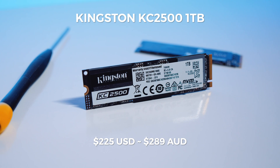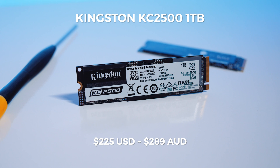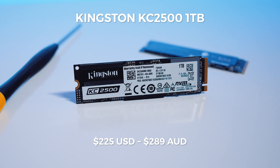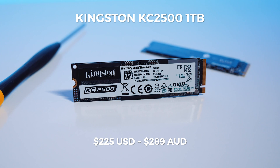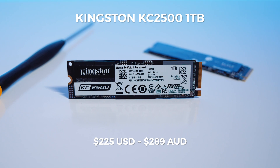If you're interested in grabbing one of these — the 1TB version at least — it's going for around $225 US dollars or around $289 Australian dollars at the time of filming this video. I think that's a pretty decent price for a drive that performs like this. It is considerably cheaper than some of the other drives that perform similarly to this. So, maybe — it could be up to you. I just give you the data.